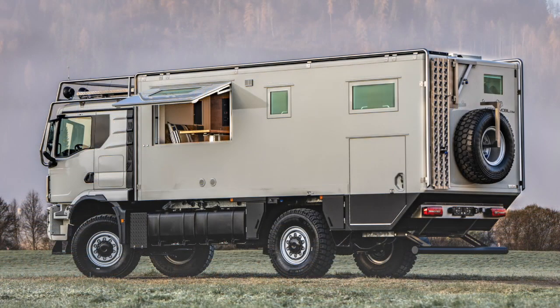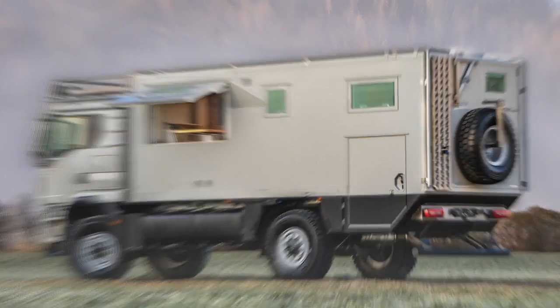With well-thought-out and precise planning, supported by modern technologies, the ActionMobile Off-Road Land Yacht will impress in both design and functionality.